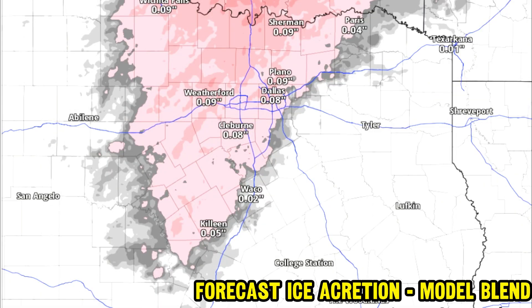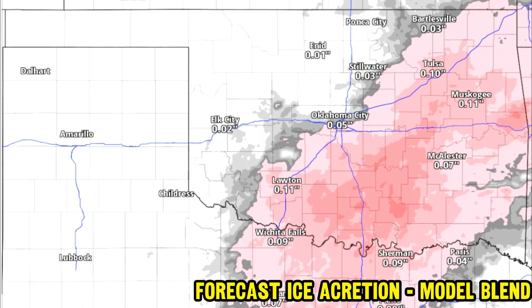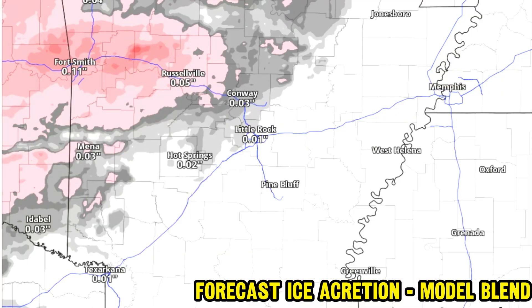Now let's look at the forecast ice accretion with the model blend. There will be higher totals than shown in many areas. Here in the Red River Valley, parts of Dallas and Plano in Texas, about a tenth of an inch of ice — maybe upwards of 0.15 inches of ice accretion on those surfaces. This is going to cause slick roadways and maybe a power outage risk, so be careful driving heading into that Monday time frame. Over parts of southeast Oklahoma, some areas could locally pick up closer to a quarter of an inch, as could areas just west of Russellville in parts of Arkansas near Fort Smith — a tenth to a quarter of an inch of ice accretion.